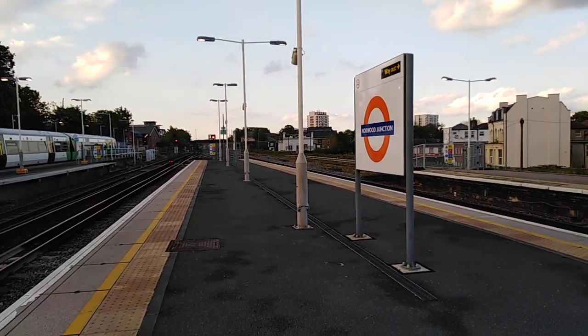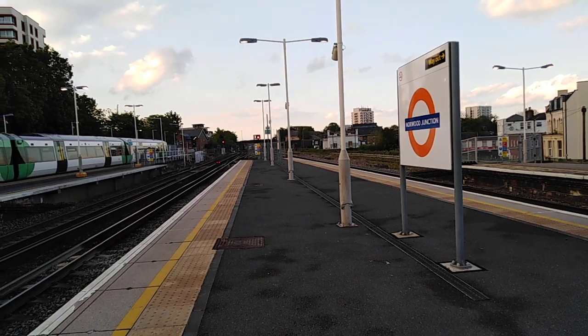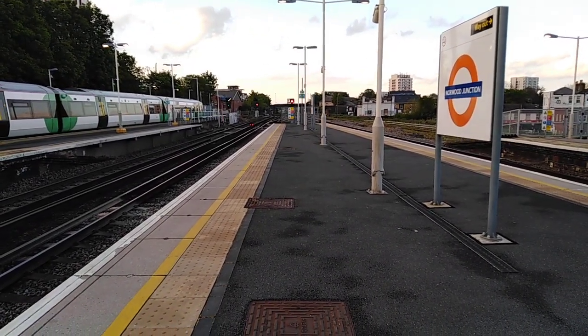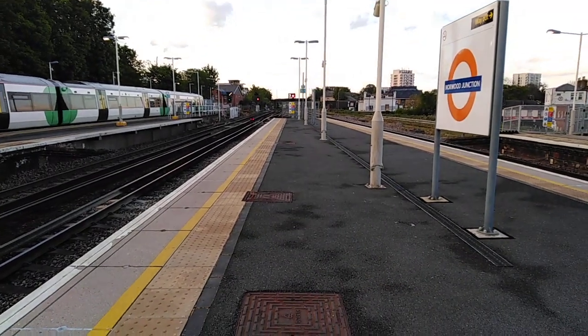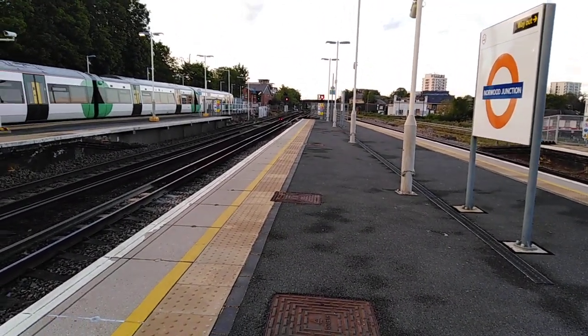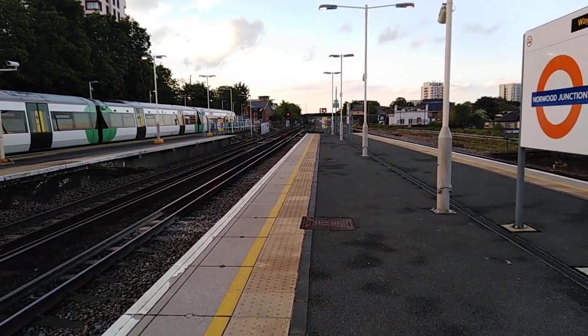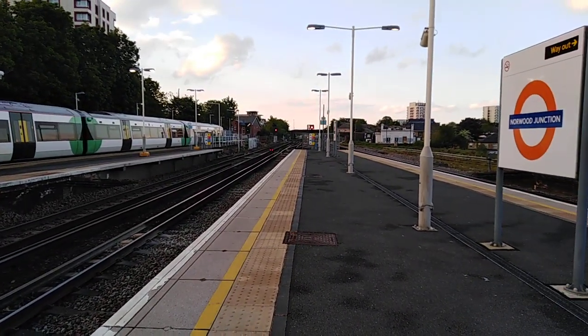Along the way we're going to be doing the Clapham branch, the New Cross branch, and the Crystal Palace branch. And then once all the branches have been met up at Surrey Quays, we're going to continue all the way up to Highbury and Islington.